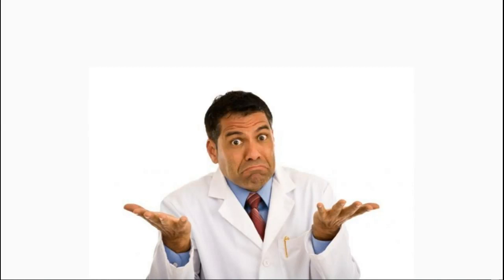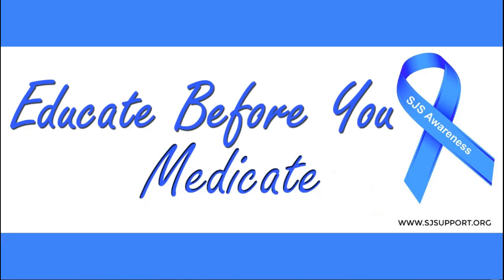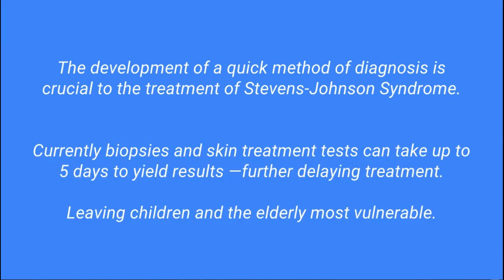Because SJS is so rare, many doctors and medical staff do not know how to handle SJS in its early stages, and some do not know about the syndrome at all. With better awareness, the overall severity of these cases can drop significantly. Foundations such as the Stevens-Johnson Syndrome Foundation help bring people together with this condition, and their website offers information and contact details for support groups. For prevention, genetic testing can give at-risk individuals knowledge of what drugs to avoid. The development of a quick method of diagnosis is crucial, especially since current biopsies and skin treatment tests can take up to five days to yield results, further delaying treatment — leaving children and the elderly most vulnerable.